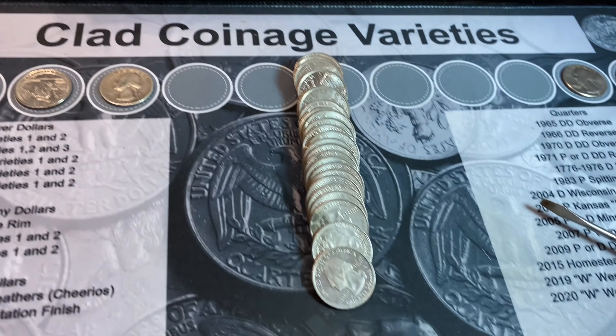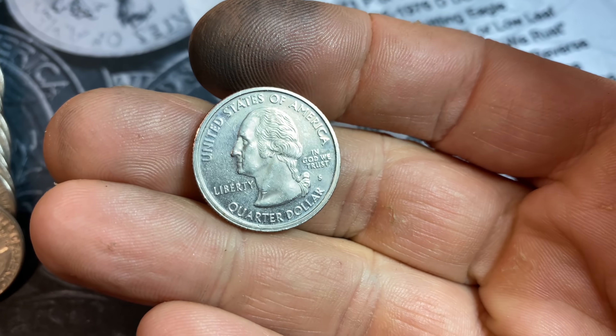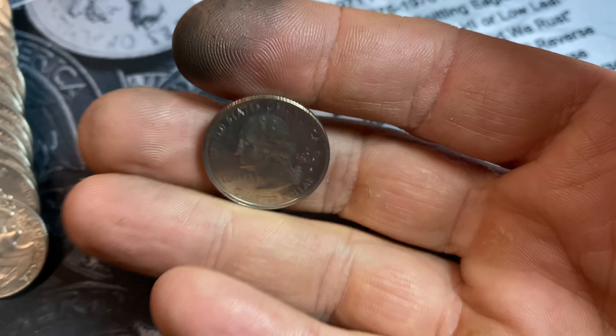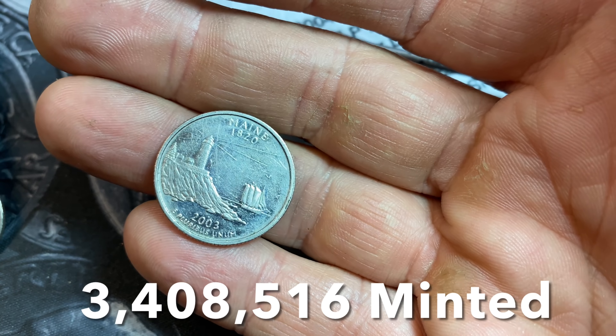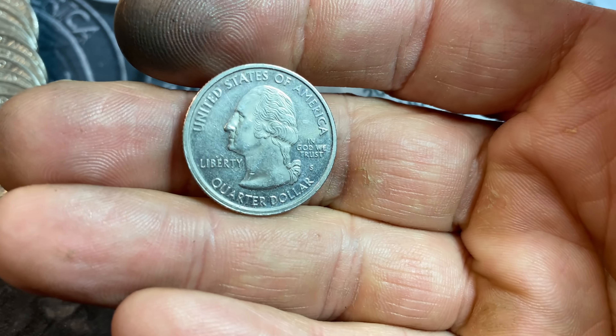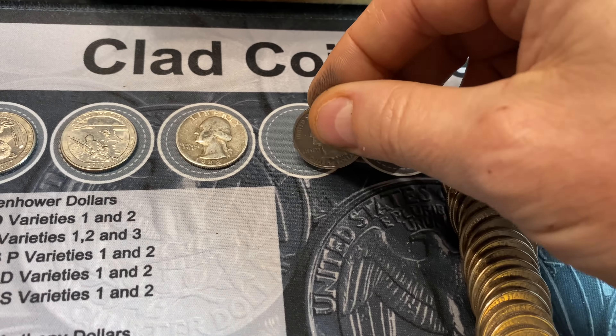Roll number 27 is going to give us a good find — a clad proof quarter. It's a San Francisco minted 2003 Maine state quarter. Can't get mad at that. We'll take a proof, circulated or not — always fun to see.